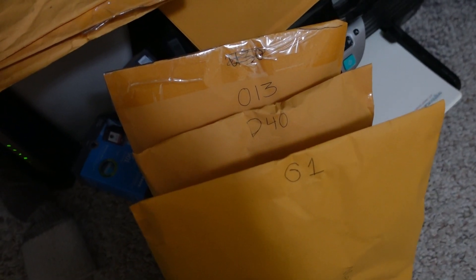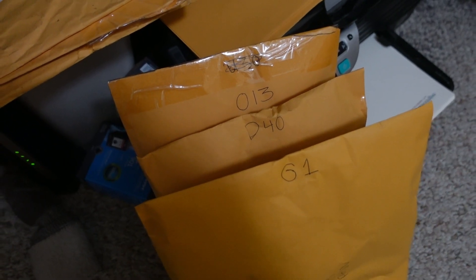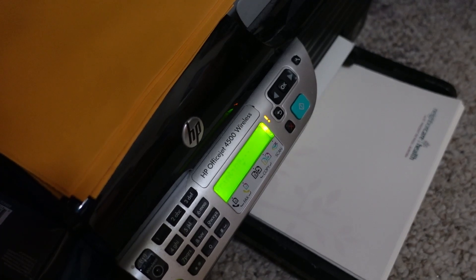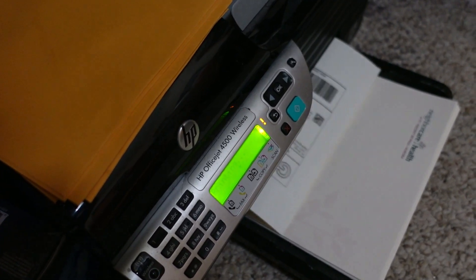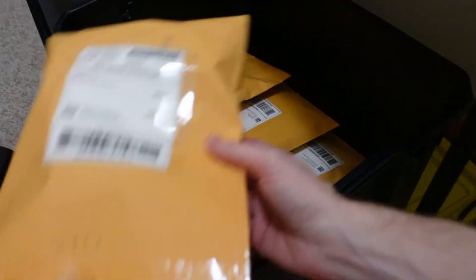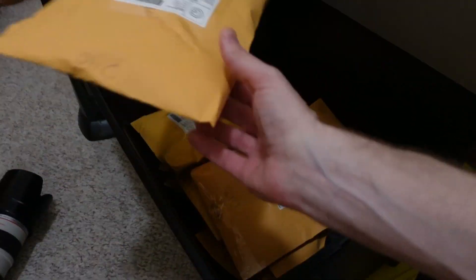Going to locate those items and get some shipping labels on them. There they are — three orders: a pair of shorts, a sweater, and a hat. Labels are printing, and all three are in the tote — it's slowly filling up.